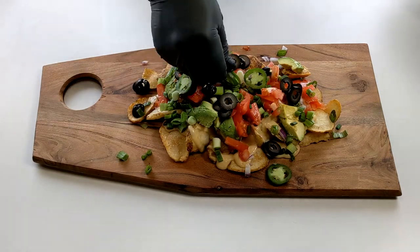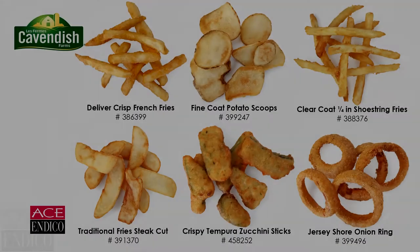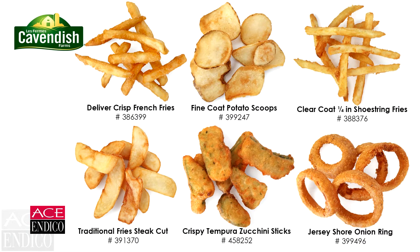Today, we are featuring a Deliver Crisp French Fry, fine coat potato scoops, traditional steak-cut fries, a clear coat quarter-inch shoestring fry, crispy tempura zucchini sticks, and Jersey Shore onion rings.